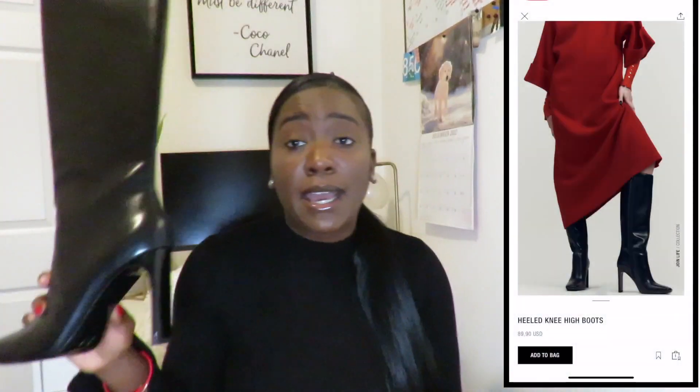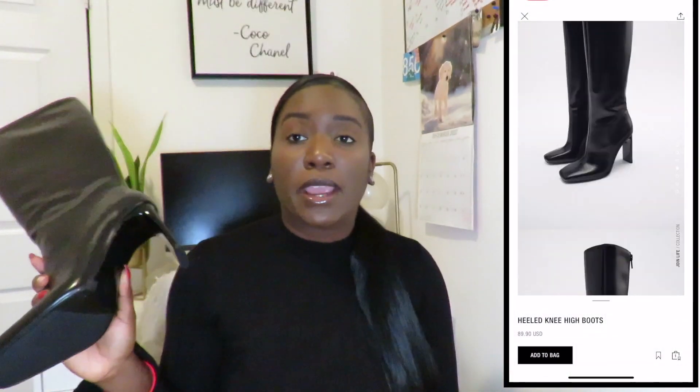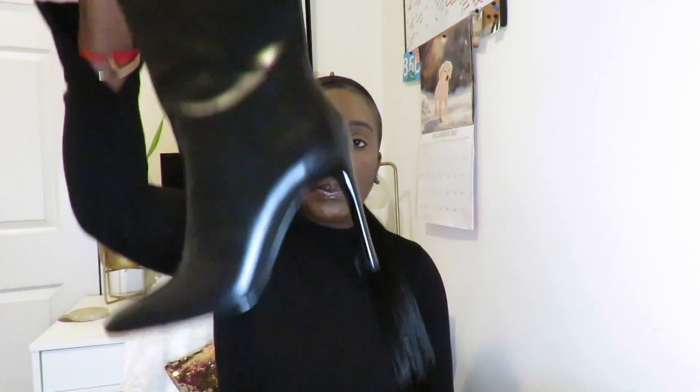That is exactly what I love, because I do not like wearing heels. I love the look — it gives a more sexy feel to an outfit — but my feet be hurting. Anyway, these are the boots. Don't mind my nails, I need to get them done. These are the boots, I love them, super cute.